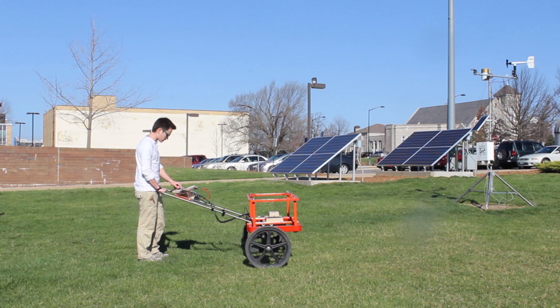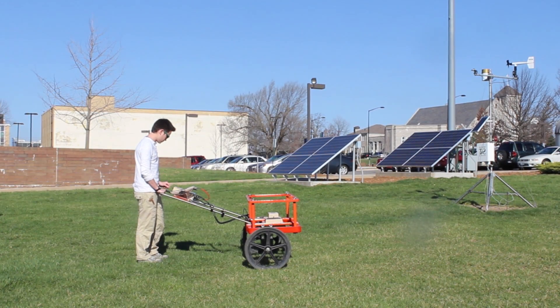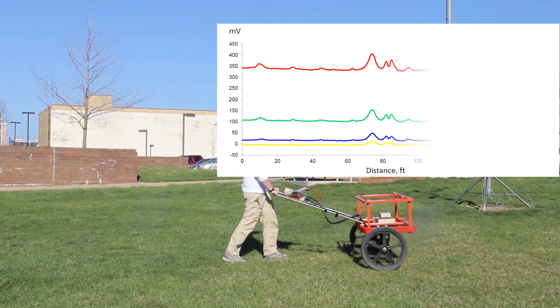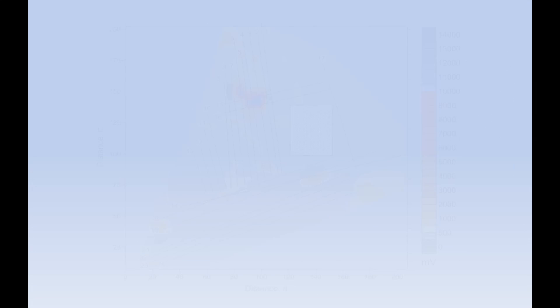These systems are capable of detecting metal objects at a greater depth than handheld metal detectors and are used to detect buried utilities, underground storage tanks, metal drums, and other metal objects. The system allows continuous data recording and usually requires post-processing. As a result, a map is generated showing the accurate location and size of anomalies.